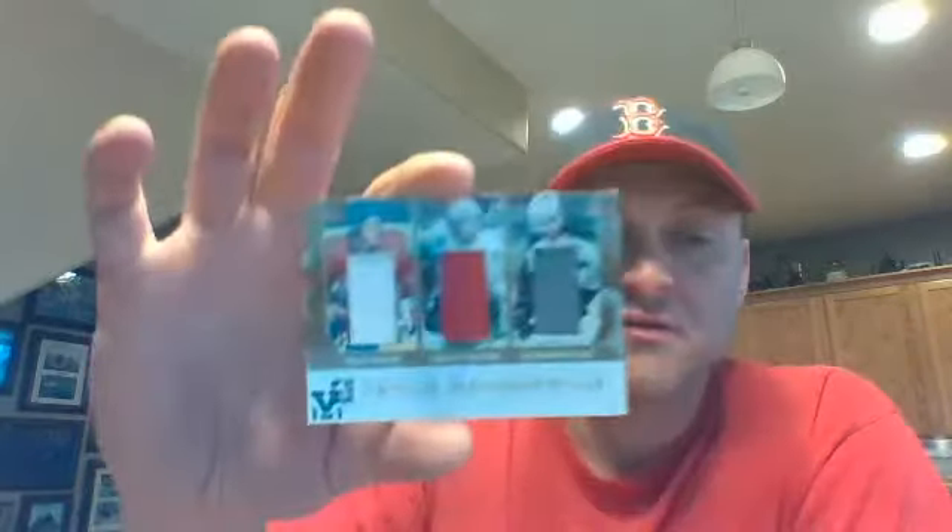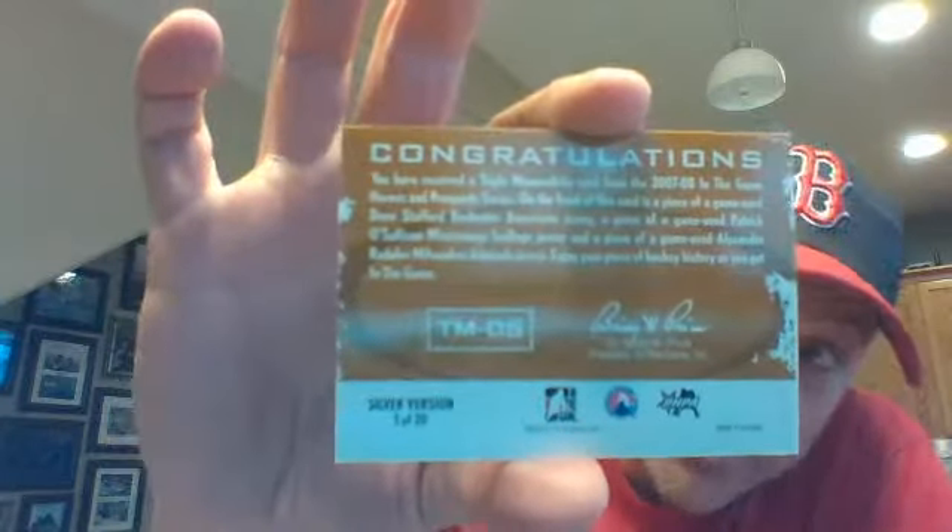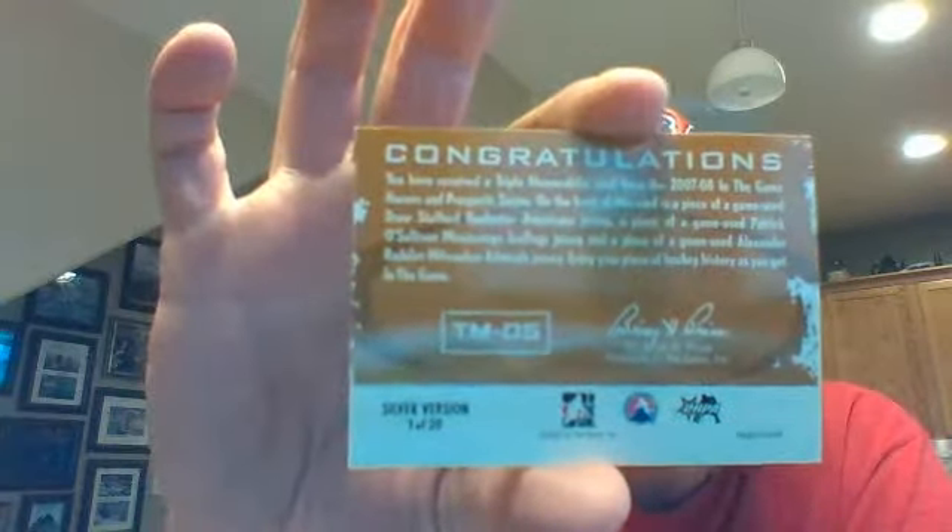This one — Ducks, thank you guys. This is a triple memorabilia card from 07/08 In the Game, Heroes and Prospects. I can't tell if it's damaged, but it's got Drew Stafford, Patrick O'Sullivan, and Alexander Rudilov on it. You can see the edges, the gold — I don't know if that's chipped off or if that's just design. It looks like it could be design; I think it might be. So it looks like the same pattern on the back. I'll have to check teams on that one — if someone wants to check that for me, see if we need to random that, I will move on.